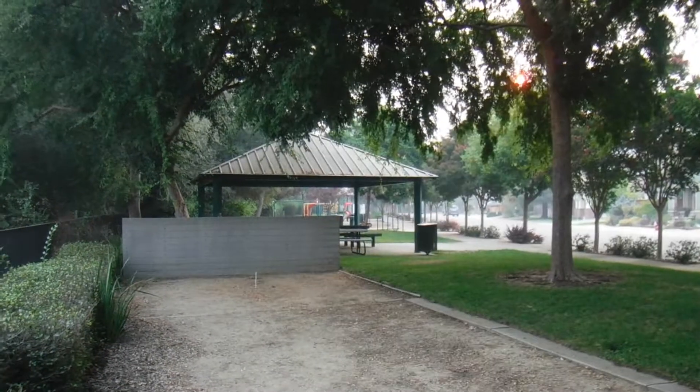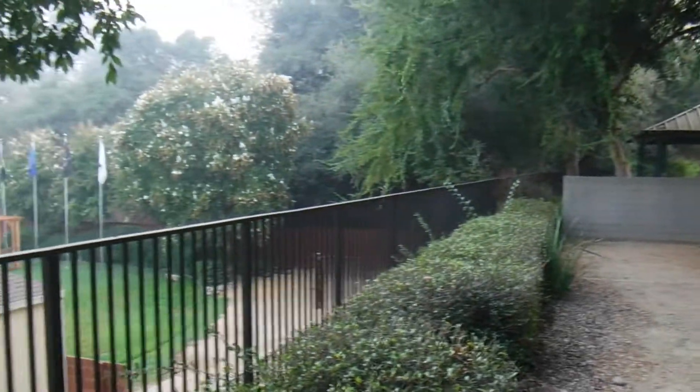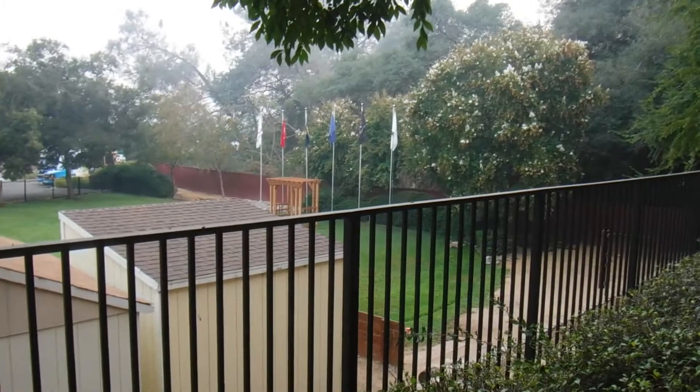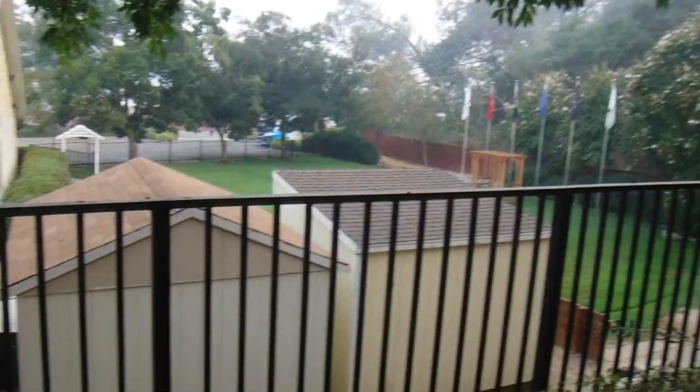This is a residential zone, a children's park called a tot park. On the other side is Folsom Corporation Yard, a heavy manufacturing zone.